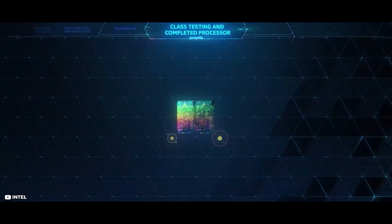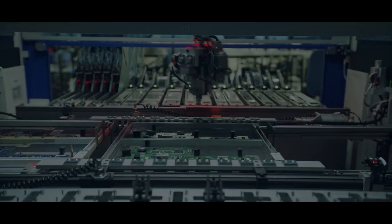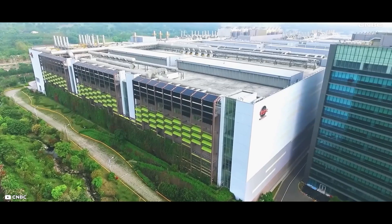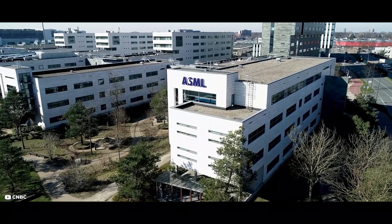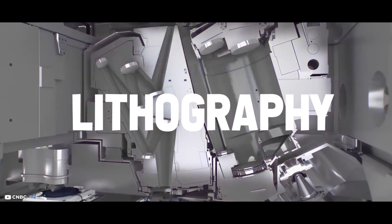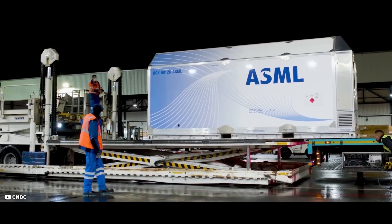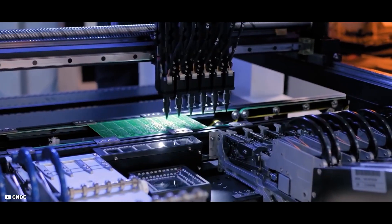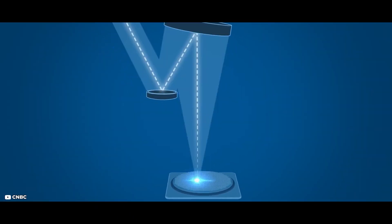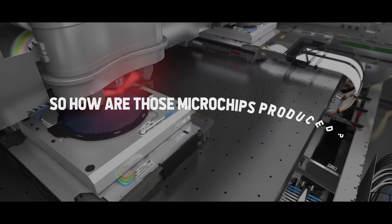The more transistors on a chip, the higher the computing performance. And this is where the most complex device on the planet comes into play. The process of making such a microchip is incredibly complex and demanding. Another company that found even more success than TSMC by focusing on just one thing is ASML — Advanced Semiconductor Materials Lithography — a company based in the Netherlands that has a global monopoly on EUV lithography systems. Without ASML, none of the major chip manufacturers such as TSMC or Samsung would have succeeded today. Lithography is the main process for making microchips, and EUV stands for Extreme Ultraviolet.